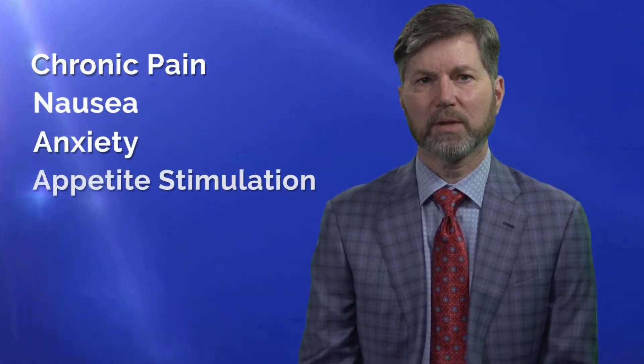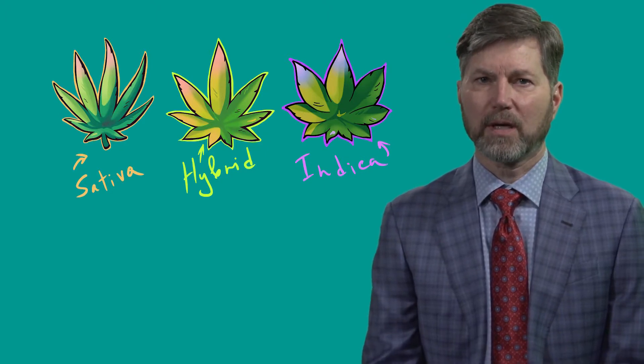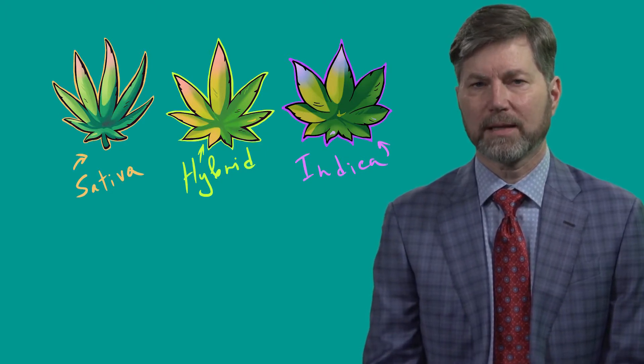Because it contains higher levels of CBD, the indica strain is often used to manage chronic pain, nausea, anxiety, and appetite stimulation. There are also hybrid strains that contain various combinations of sativa and indica.